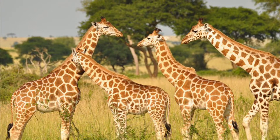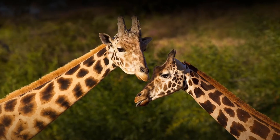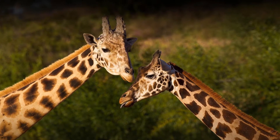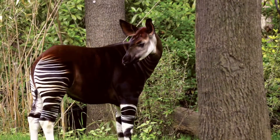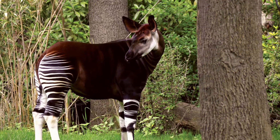Giraffes also tend to congregate in small, loose-knit herds, where each member faces in a different direction to keep a lookout for predators, like lions. Okapis on the other hoof live alone, except for mothers with calves.